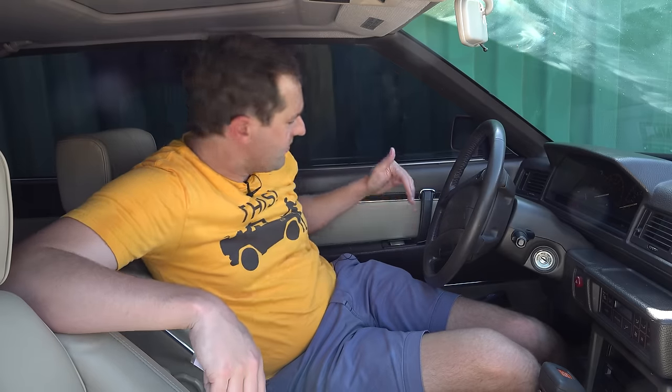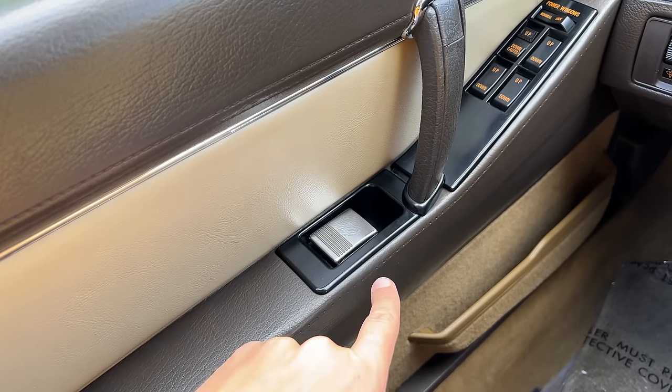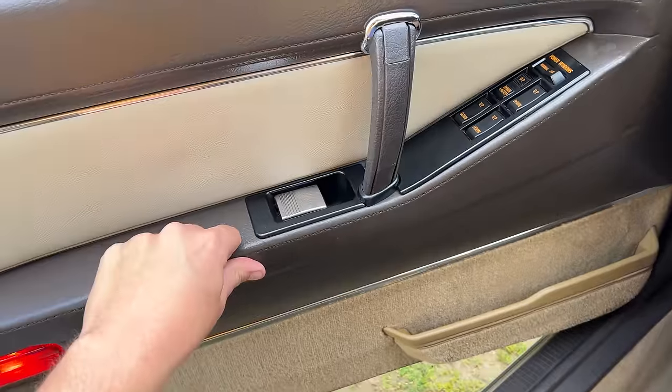Getting out of this car is also kind of interesting. You don't have a traditional door handle. Instead, you have this latch thing which you pull toward you and it pops open the door so you can climb out.